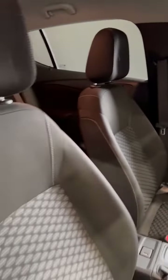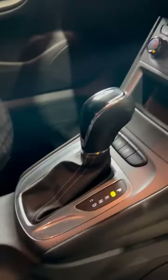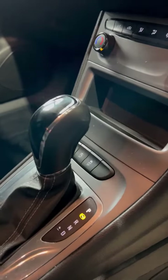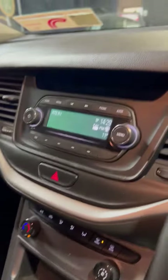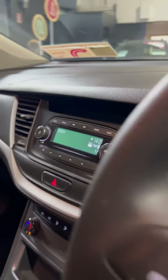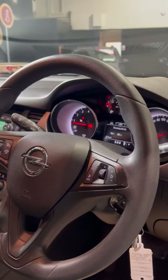Stepping through to the inside, the front has the black cloth interior again with the same grey insert. You have a USB charging port, your handbrake, and your automatic gearbox. You do have auto stop-start, air conditioning and climate control, and your media system with Bluetooth connectivity.